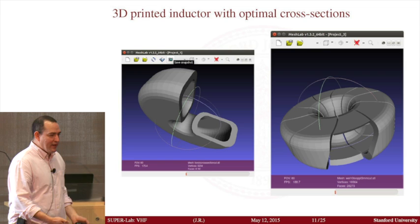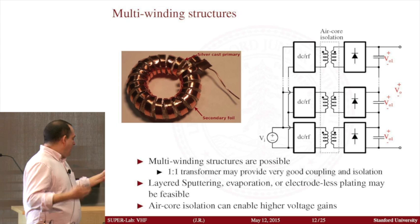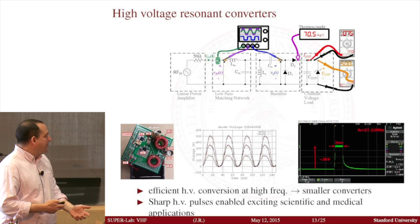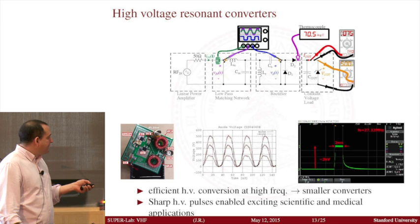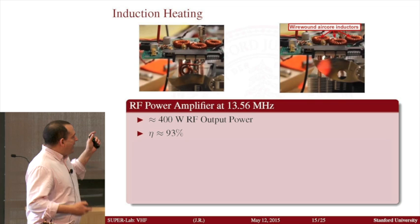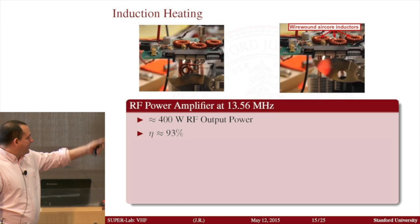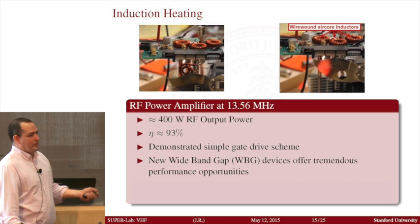The area I'm particularly interested in is making high voltage power supplies, because the opportunities for interesting applications are very exciting. For example, here is a power supply we built capable of producing high voltages of about 2,000 volts in very short pulses. These high frequency power supplies allow you to make, for example, an induction heating system that we have demonstrated operating at 13 megahertz, achieving 93% efficiency using silicon — it's very dense — and we can take it to about 1.5 kilowatts using gallium nitride devices.